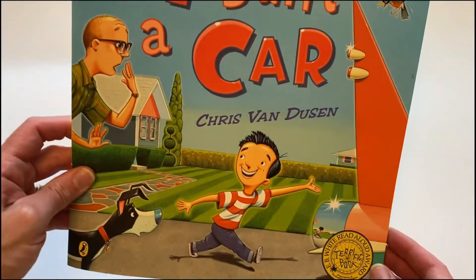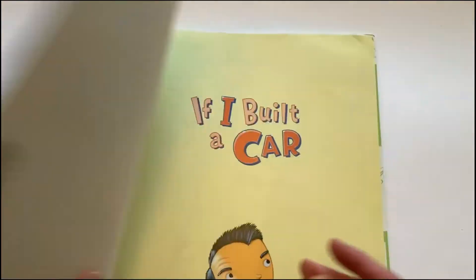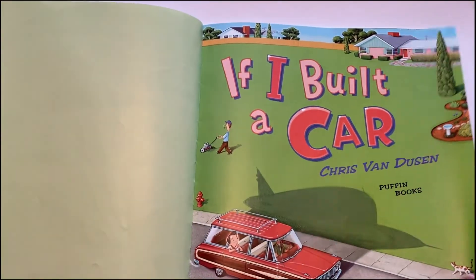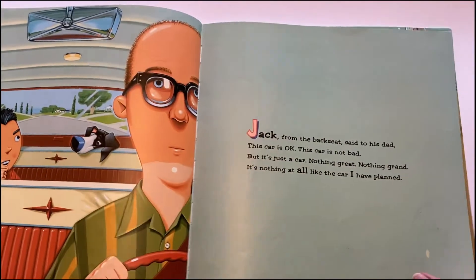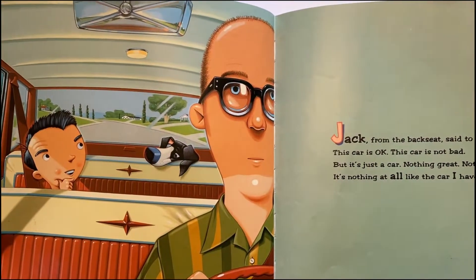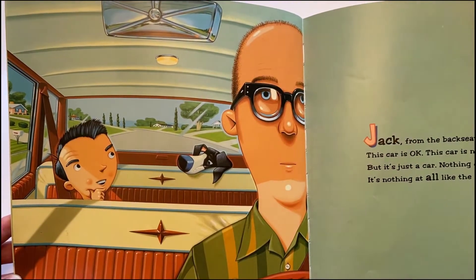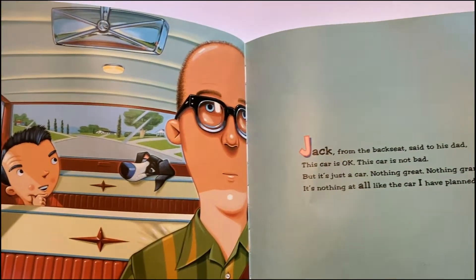If I Built a Car by Chris Van Dusen. Jack, from the back seat, said to his dad, 'This car is okay, this car is not bad, but it's just a car. Nothing great, nothing grand. It's nothing at all like the car I have planned.'